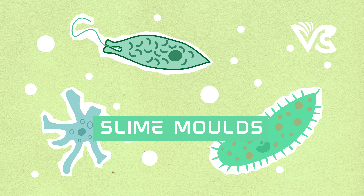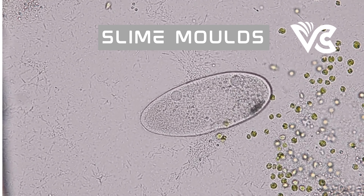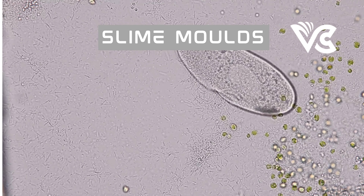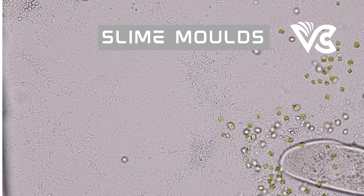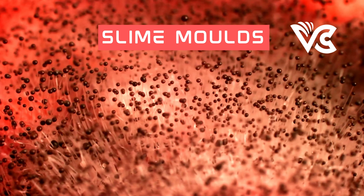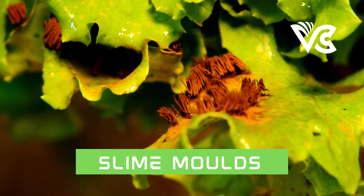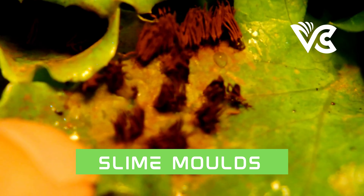Despite its many advantages, studying slime mold also presents significant challenges and limitations. One main challenge is the lack of knowledge about the genetic mechanisms that underlie slime mold behavior. Unlike model organisms such as fruit flies or mice, the genetics of slime molds are not well understood, making it difficult to manipulate their behavior or develop genetic tools for research. Another limitation involves ethical considerations surrounding the use of live organisms, requiring researchers to develop responsible and humane protocols.